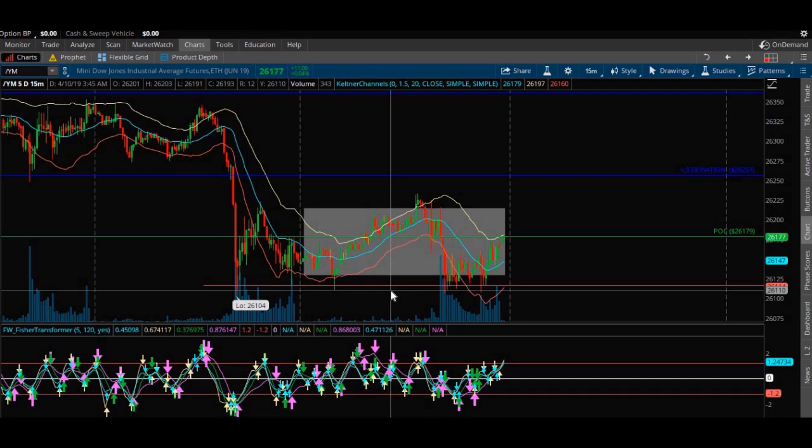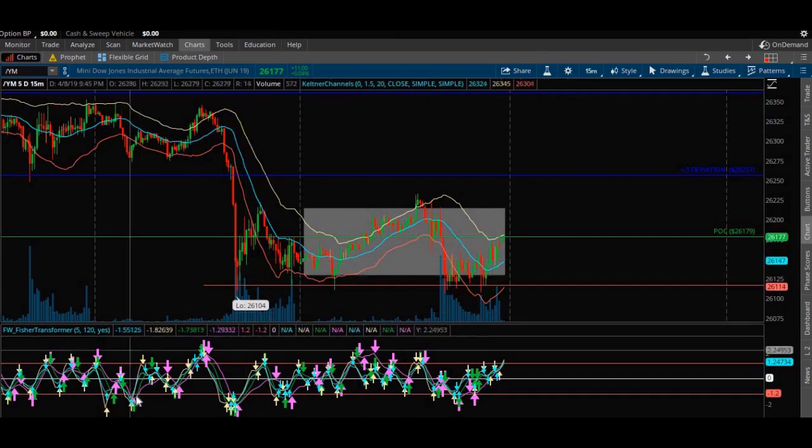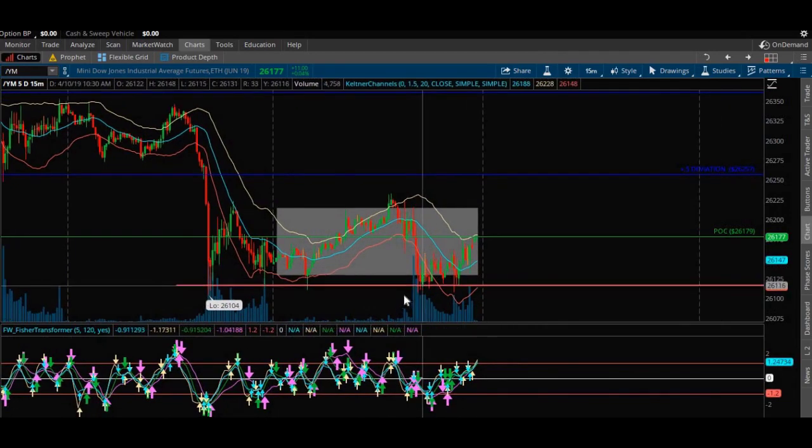One of my weaknesses as a trader was I was too tempted to average down and hold on — I could not break that mental block that I was right, and it cost me a lot of money. With Nadex, if I'm right, great — I take the money. If I'm wrong, it's capped. I just leave it. I don't get charged for a bad expiry. If the option expires worthless, Nadex only charges you for the purchase, not for the exit of the bad binary option. You've already got your max stop loss built in — you know what you're risking before you ever enter.